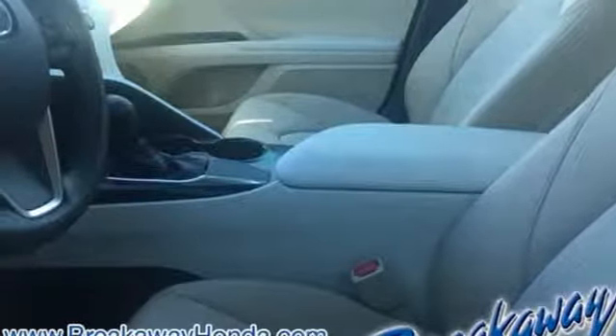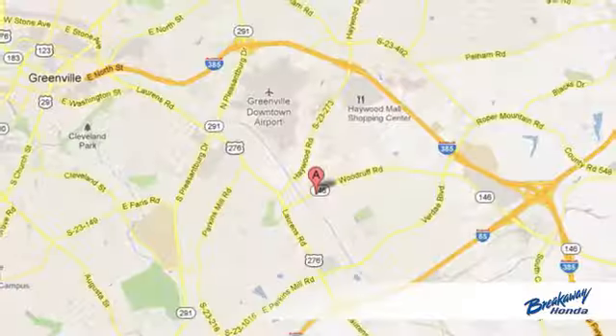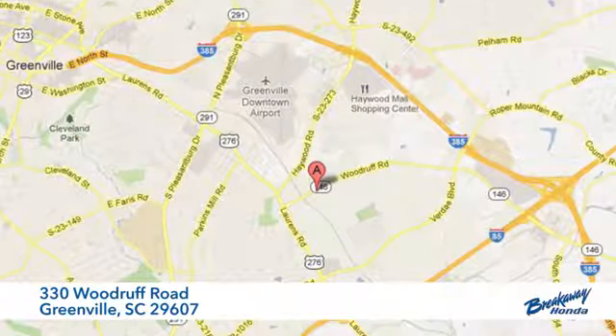The time is now. See it for yourself today. Call, click, or stop in today. We're conveniently located at 330 Woodruff Road in Greenville, South Carolina.